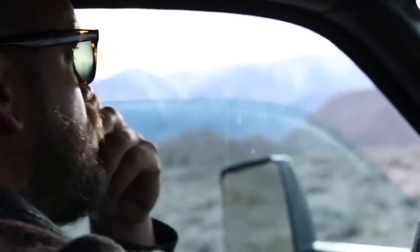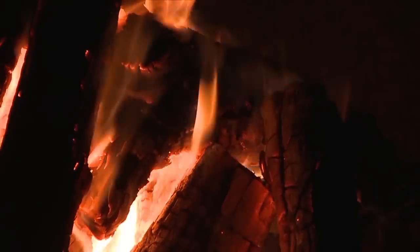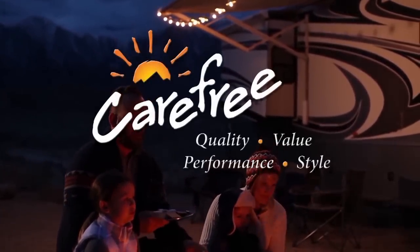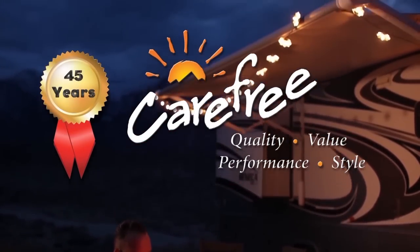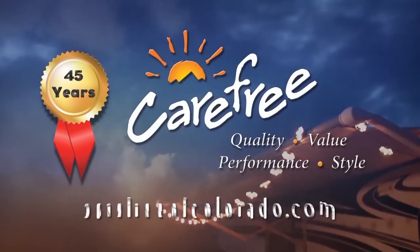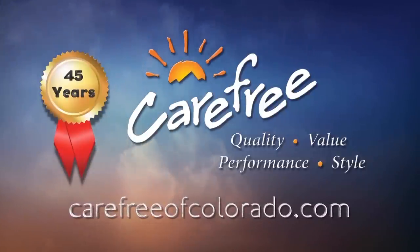Someone once said the camping doesn't really start until the RV awning comes out. Whoever said that really knew what they were talking about. Carefree of Colorado, celebrating 45 years of RV awning innovation. For more information, visit our website at carefreeofcolorado.com.